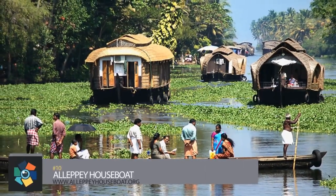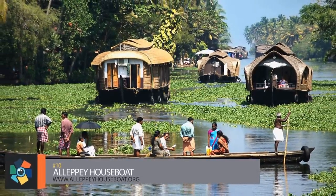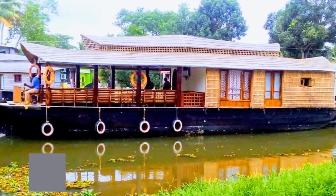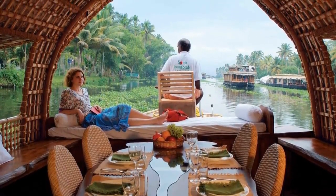Number 10. To label Alleppey the Venice of the East might appear a cliché of travelogue writers, but this little town is certainly the Venice of India. Nowhere else will you find the crisscrossing network of canals on which thatched country boats float along leisurely, with the proximity of lakes adding to the Venetian ambiance.